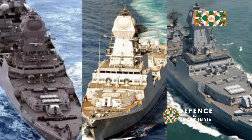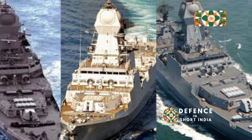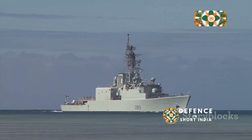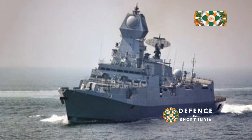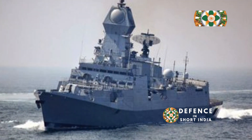INS Kolkata is a symbol of India's commitment to safeguarding its maritime interests in the 21st century, ensuring regional stability. The Kolkata-class destroyers represent a significant jump in the Indian Navy's capabilities, enhancing its operational reach. Their advanced technology, firepower, and size allow the Indian Navy to project power far beyond its shores, ensuring a formidable presence.